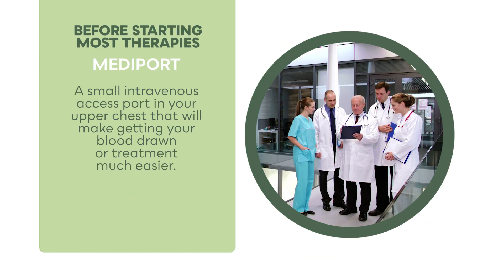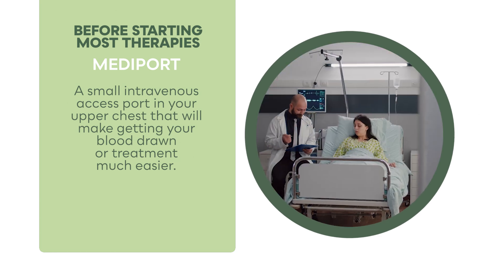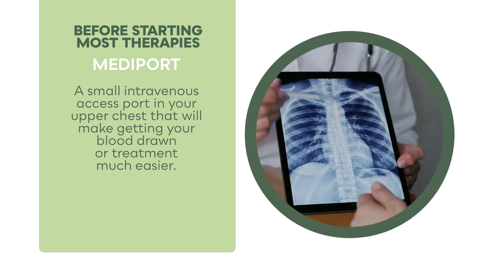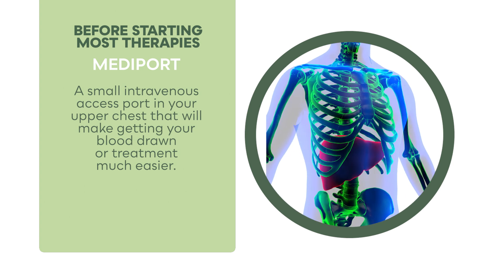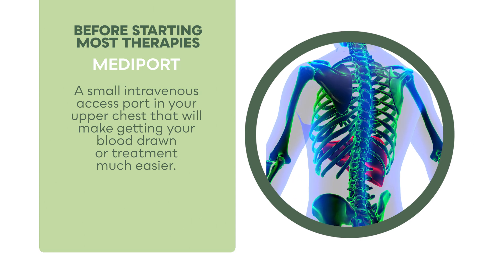Before starting most therapies, your oncology team will recommend the placement of a mediport. This is placed during a brief outpatient procedure where an interventional radiologist puts a small intravenous access port in your upper chest, which will make getting your blood drawn or receiving treatment much easier.